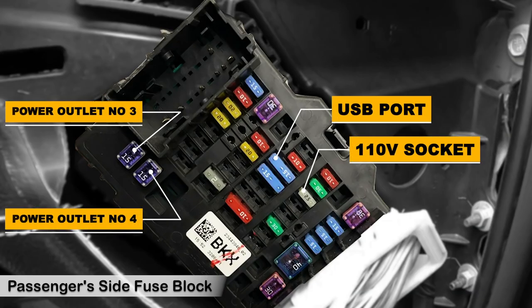On the passenger's side panel, there are also two 15-amp cartridge fuses for the accessory power outlet. There is also a 15-amp fuse in blue color for the USB port, and a 25-amp fuse for the 110-volt socket in the console panel.